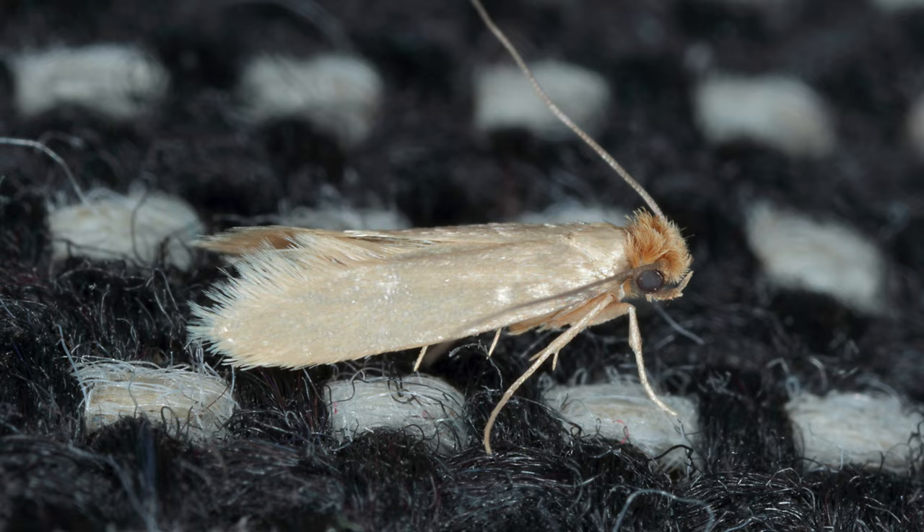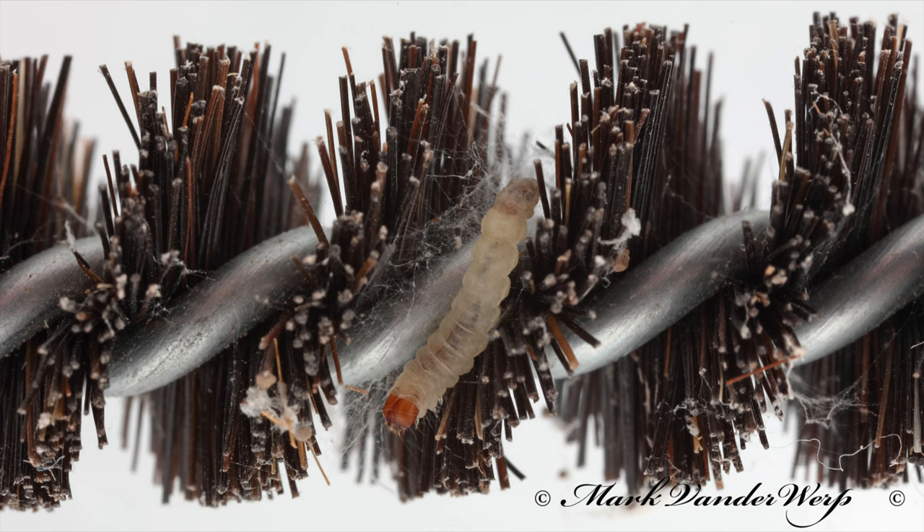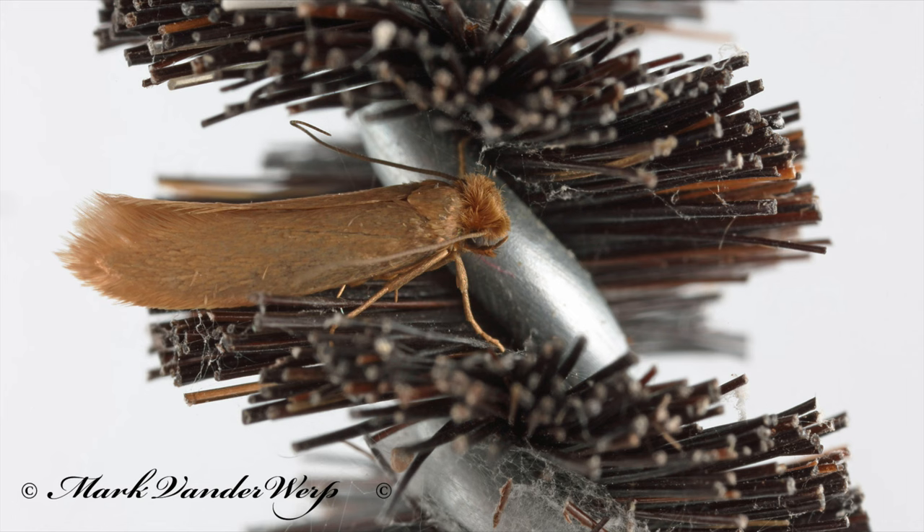Clothes moths may not be as common as other pests like cockroaches and ants, but I've definitely run into them in my personal life. I find little holes in my clothing every now and then and always wonder if an insect played a role. These insects can make their way into homes and buildings by hitchhiking on secondhand items — something bought from a thrift store, garage sale, or items brought in from storage. They can sometimes fly into homes, but depending on the species and sex, they don't fly as far or as fast as other moths.